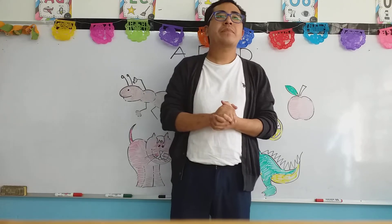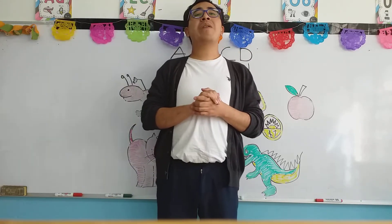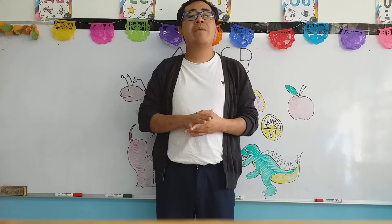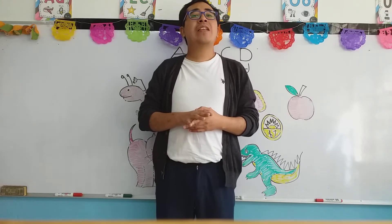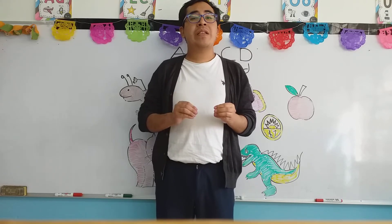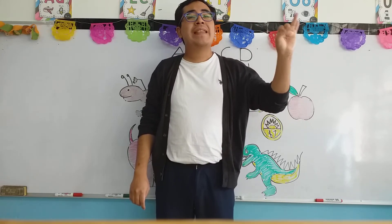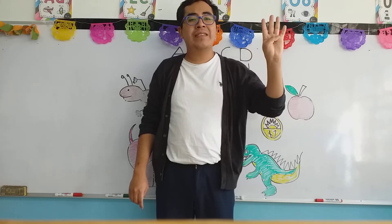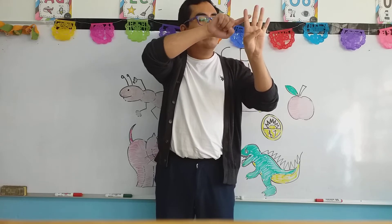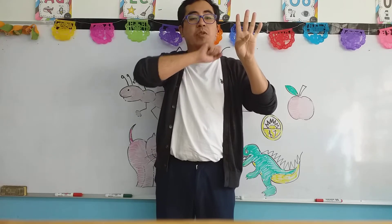Very good. Now today, my children, like I mentioned at the beginning, we are going to make a review of the letters that we have seen so far, and they are four. Para el día de hoy, vamos a hacer una actividad en donde repasaremos las letras que hemos estado trabajando. Recuerden que ahorita únicamente hemos visto cuatro letras: the letter A, the letter B, the letter C, and the letter D. All of these four letters have their own shapes and objects.